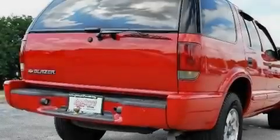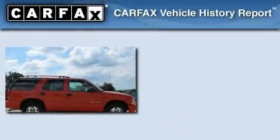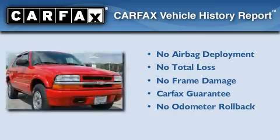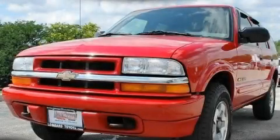A passenger side airbag, rear seat child-proof door locks, and an anti-theft protection system. Not to mention that this Chevrolet qualifies for the Carfax buyback guarantee. This vehicle won't last long at this price — call and arrange a test drive now.